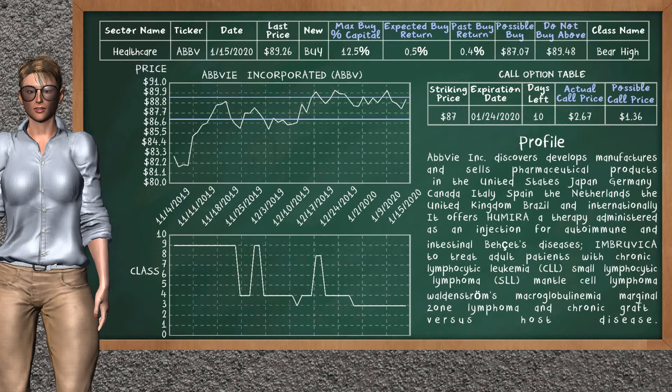AbbVie Inc. is a strong new buy alternative. It is on a bear high class. In the past, our analysis shows you that it has given an average buy return of 0.4%. You may expect now a buy return of 0.5%. We suggest to buy it at a maximum price of $89.48, but we expect a possible buy price of $87.07. We suggest to invest a maximum of 12.5% of your capital if you decide to buy it. On the call option table, AbbVie Inc. has a striking price at $87. The actual call price is at $2.67, but we expect a possible call price at $1.36.